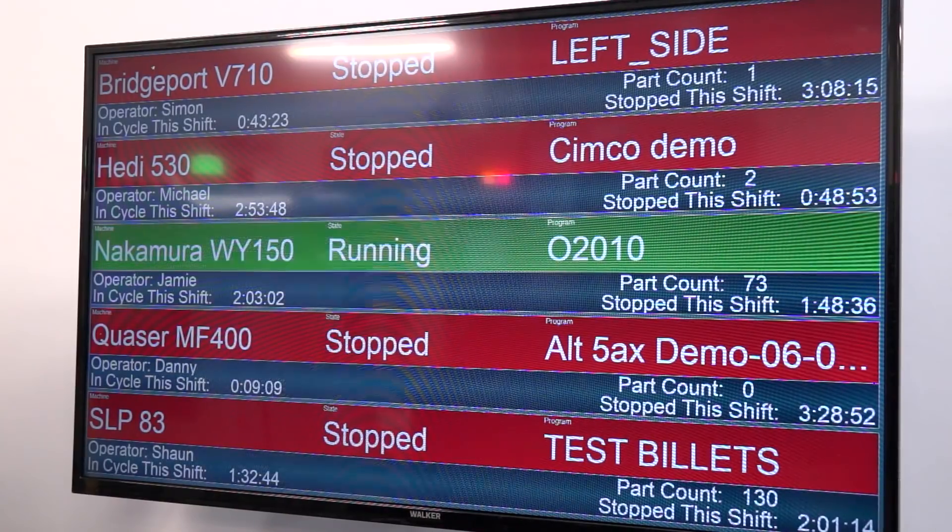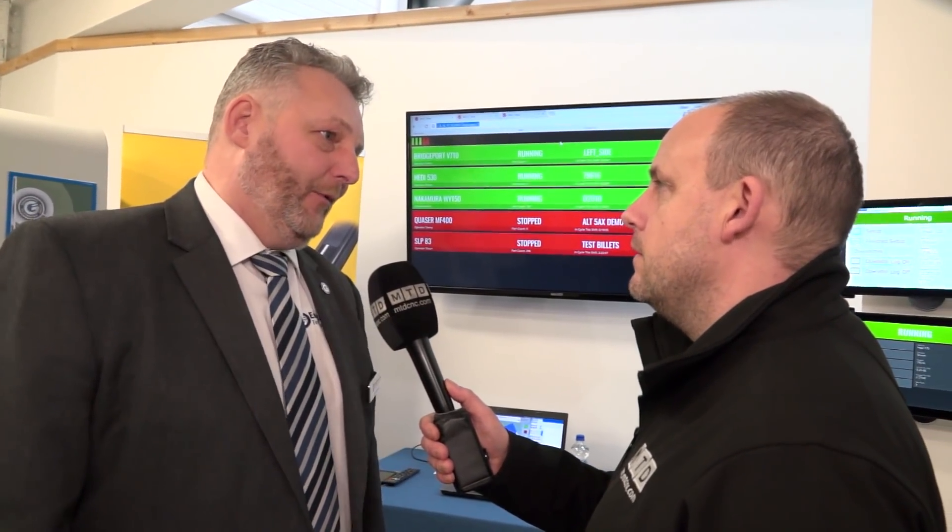How difficult is it to get a system like this up and running? Not difficult at all — we have our own engineers on site and the software is pre-configured, so it's just a case of setting it up on the machine you want to monitor. We do trial versions for customers — we'll put it in for three months on a trial basis, and if it doesn't give them what they want, we'll just take the system out again.